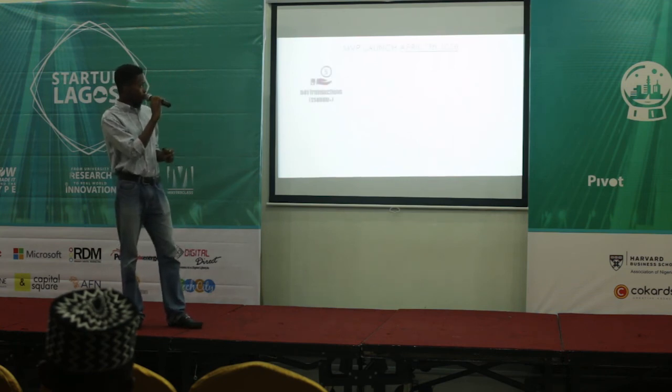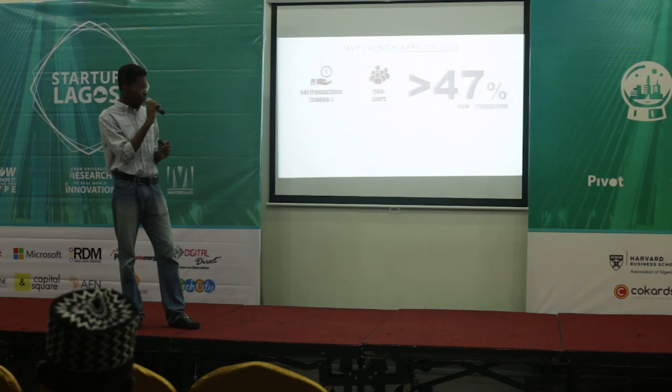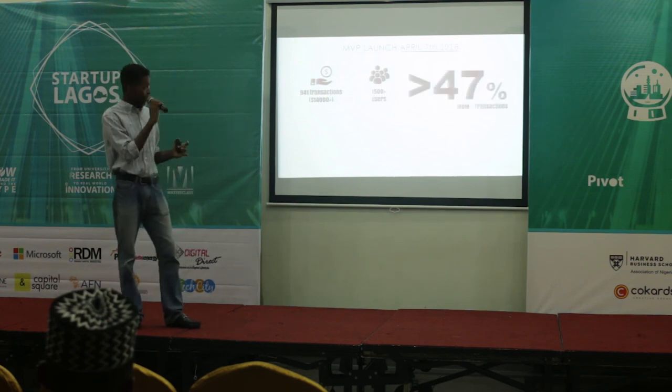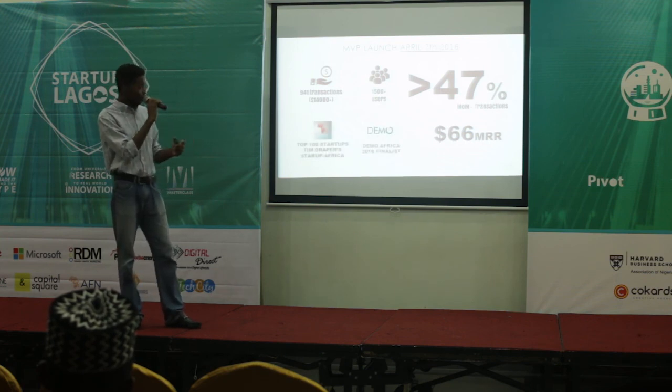We launched the app on the Play Store around April, and so far we have close to 1,000 transactions and 1,500 users, growing at least 47 percent month on month. We have about 66 dollars in monthly recurring revenue, and that number is growing.